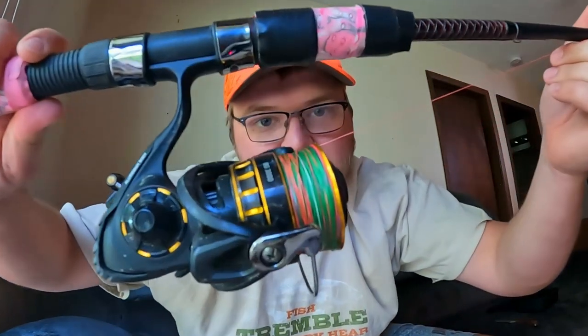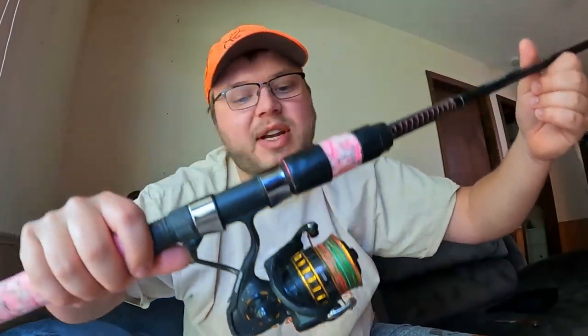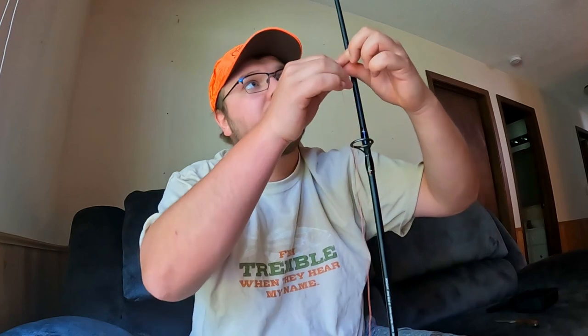The reel I'm using is the Daiwa BG. This is a pretty sick reel. You don't have to get something this nice — on my other rod I use a Daiwa Crossfire, which is like a $30 to $40 reel. And I'm just using some 30-pound braid. Whatever braid you like works. This is Cast King — I just kind of like the colors. This stuff was only $11 for like 400 yards of it.